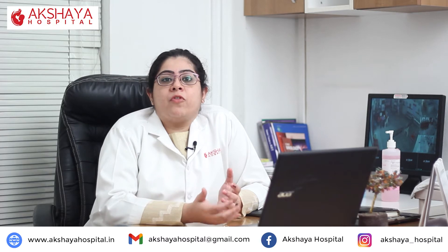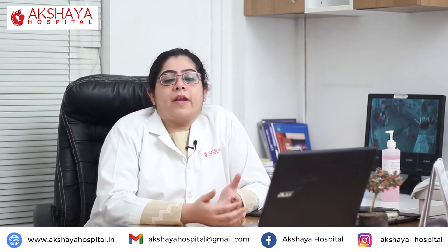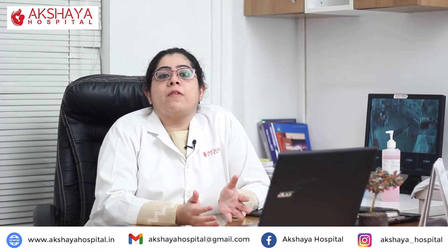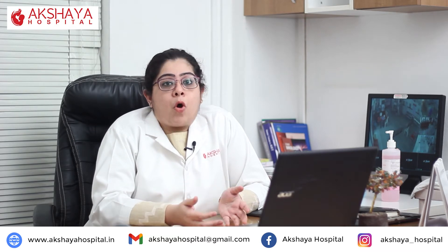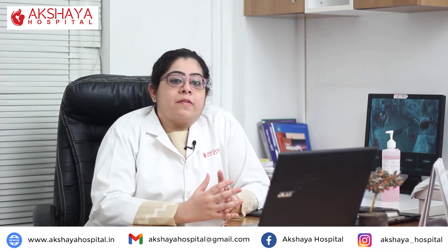What are the most common symptoms with which people come to OPD? One is irregular periods — some people have no periods, or they come after a very long time; some have increased or prolonged bleeding. Some people have infertility, others can have acne, hair loss, increased hair growth on the face or body, and some even have hoarseness of voice. Some people don't have symptoms at all and are incidentally detected.